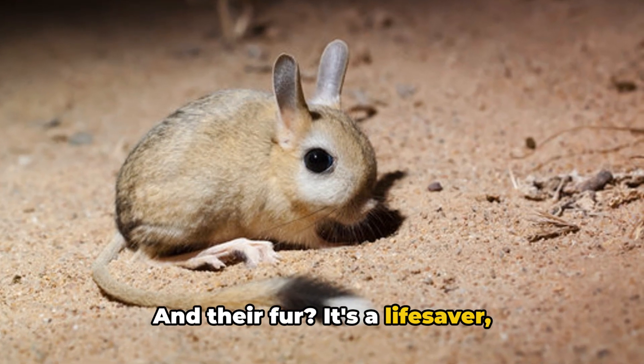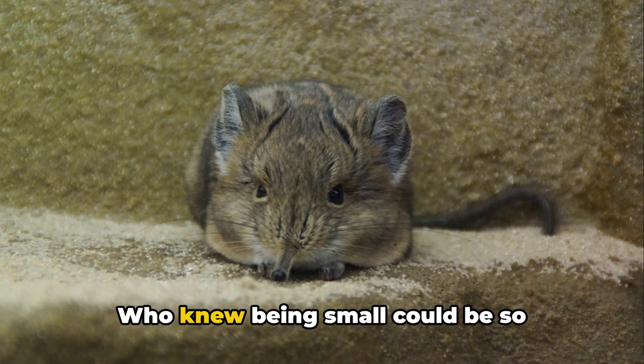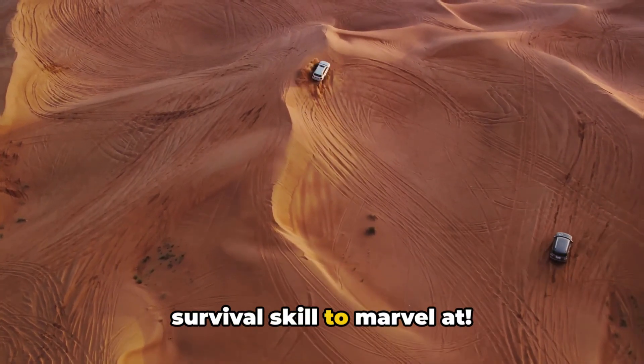And their fur, it's a lifesaver, insulating them from the desert's extreme temperatures, both hot and cold. Who knew being small could be so advantageous? Now, that's a desert survival skill to marvel at.